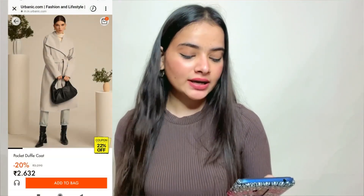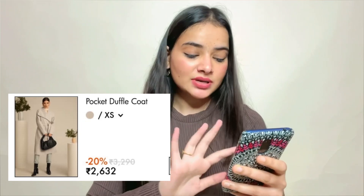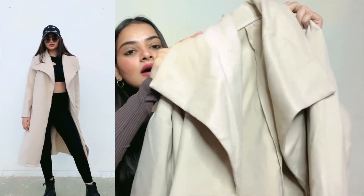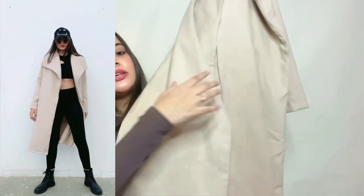Now the last item of this haul — wait for it because it is a very beautiful piece. This is a pocket duffel coat in apricot color and you will get all sizes from XS. You will also get a belt with it, which I didn't have time to style today. It is not very lightweight but not very heavy either — it will keep you warm. It has a lovely collar, full sleeves, a belt attached at the waist, and it is a long coat. The material is very soft and this is a perfect winter piece.